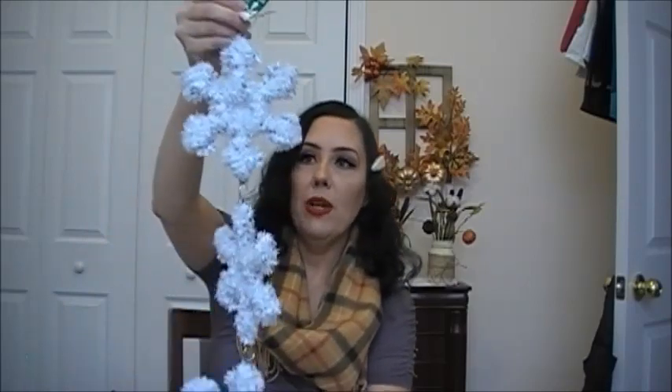Then I picked up this snowflake decor. They had this in my store — I showed it in my shop with me. They have some that are all white like the one I got, one that is white, silver, and blue — I like that one the most but I don't really have any decor to match it — and then one that was all silver snowflakes.